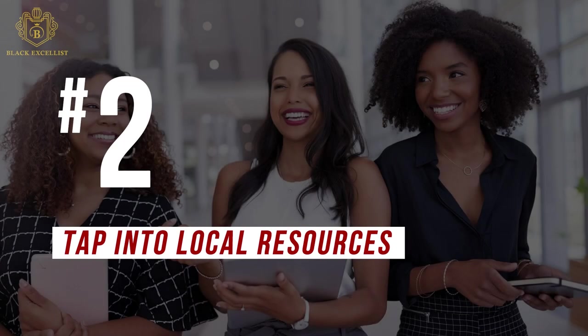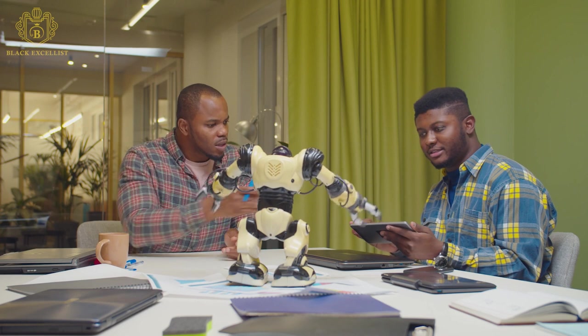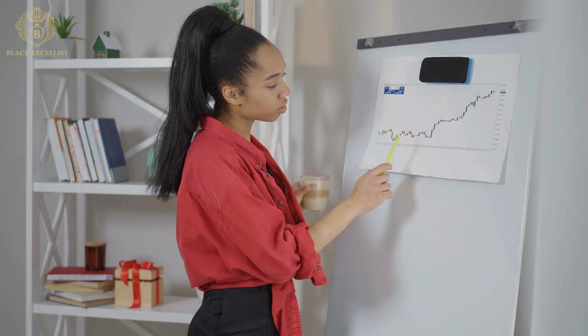Number 2: Tap into local resources. Find someone who can give you guidance along the way by tapping into local resources, including the surrounding community colleges, many of whom offer classes and seminars. Another valuable resource is your local or regional Chamber of Commerce. Many chambers provide comprehensive tools and personnel to help entrepreneurs navigate the complexities of government contracting requirements.